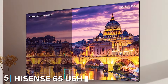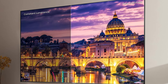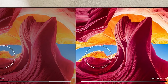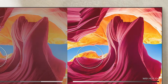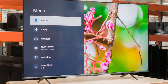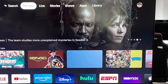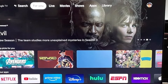The number 5 position is dominated by the Hisense 65U6HF Series ULED Smart Fire TV. The Hisense 65U6HF is an excellent choice for those seeking advanced features at a competitive price. Its sleek design features thin bezels and a sturdy stand, making it a stylish addition to any living space. The ULED technology enhances color, contrast, brightness, and motion, delivering a superior viewing experience. This TV supports Dolby Vision HDR and HDR10, ensuring that every scene is vibrant and lifelike. The built-in Fire TV platform provides access to a vast library of streaming content, along with Alexa voice control for hands-free operation.